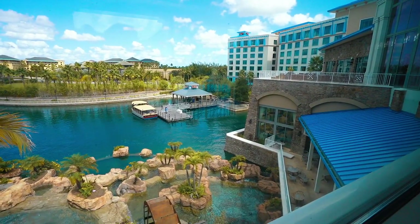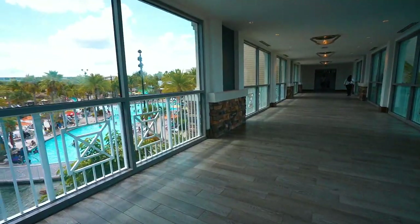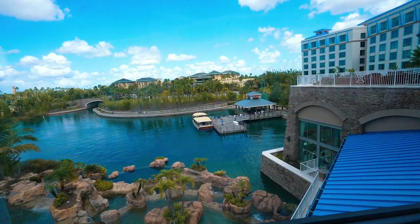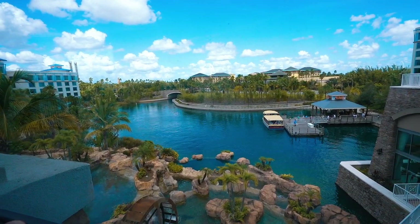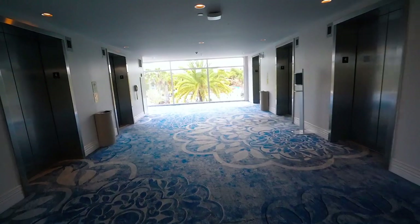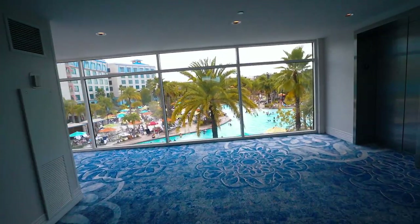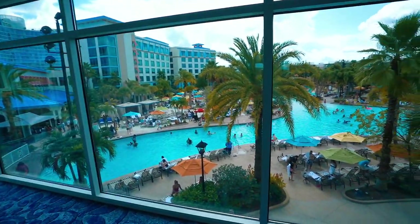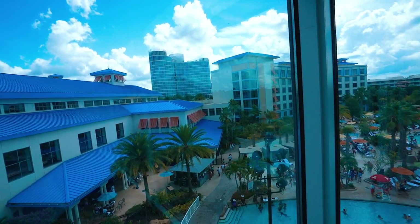There are two different views you can get: a lagoon view or a pool view — I went with the pool view. You can see the water taxi from here, which you can actually take to the Universal Studios parks — both Universal Studios and Islands of Adventure. The theming is already on another level compared to the prime value and value resorts. There's nice carpet, it smells really nice, and there's so much space.